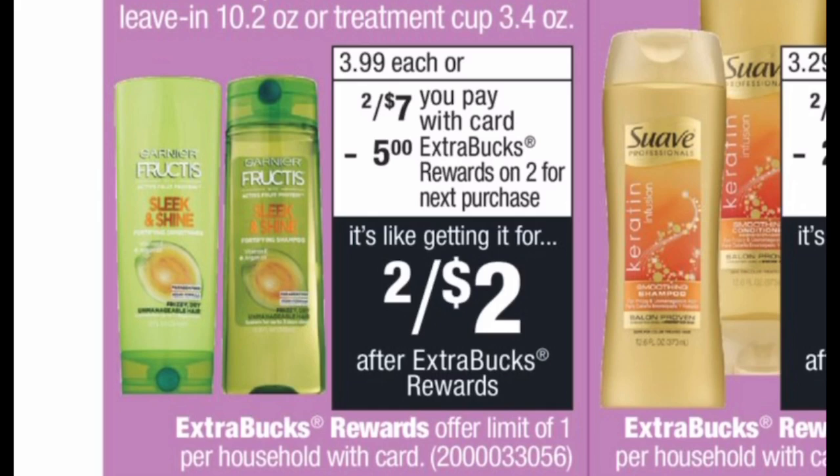Next is a really awesome hair care deal. Garnier Fructis is on sale two for $7, and there's a $3 off two manufacturer coupon from last week's inserts — I believe it was RetailMeNot. Grab two, your total is $7, and when you buy two CVS gives you a $5 extra buck back. Use the $3 off two coupon and you'll pay $4 at the register, but CVS gives you back $5 — making it free plus a $1 money maker. A money maker means you get back more from the store than you paid out.